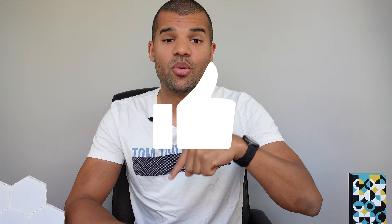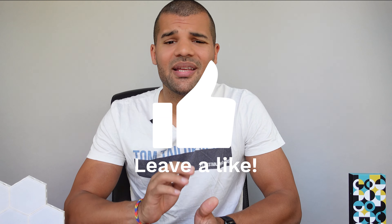Before I forget, please click the like button below and turn on the notification bell. That helps me a lot in the YouTube algorithm. Also, subscribe to my channel if you haven't done that yet. And now let's start.